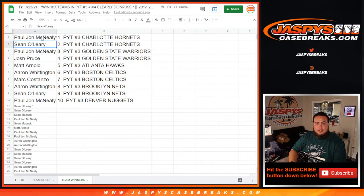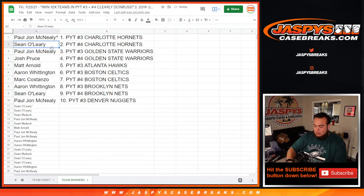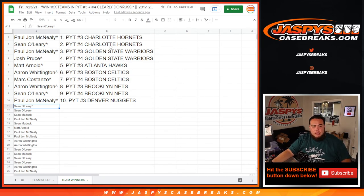PJ, you have the Charlotte Hornets at number three. Sean, you have the Charlotte Hornets at number four. PJ at Golden State Warriors, Josh Pruce at Golden State Warriors. Matt Arnold at number three Hawks. Aaron with Boston Celtics at number three, Mark with Boston Celtics at number four. Aaron with Brooklyn Nets at number three, Sean with Brooklyn Nets at number four, and PJ with Denver Nuggets at number three. Coming up next is Pikachu at number three and we'll follow it up with number four. JaspisCaseBreaks.com.